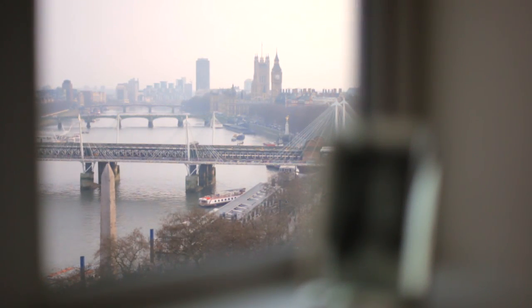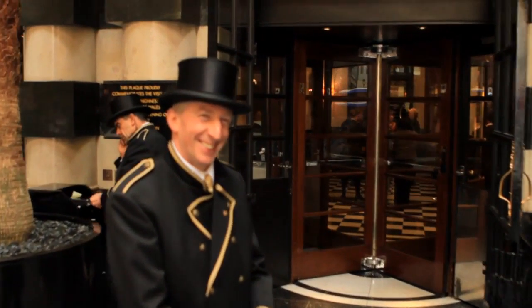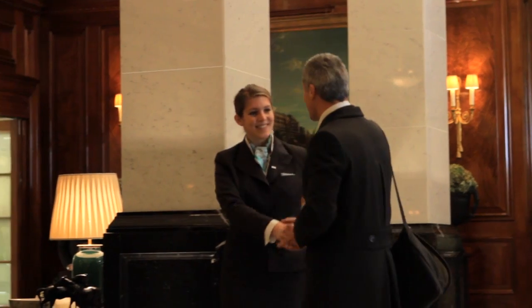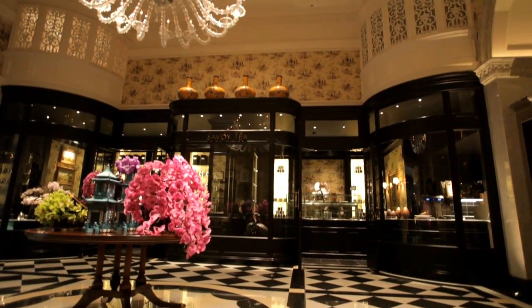Well, the Fairmont hotels are situated in the most prime locations. We have the Plaza New York. In China we've got the Peace Hotel. The Savoy is facing the Thames. You see Big Ben from the window, so you know you're in London. When you walk in to the Savoy, the front hall, it takes you to another era. And it's really lovely to see all those beautiful features that were put in a hundred and twenty years ago still to be in place.